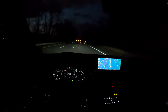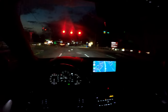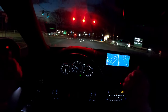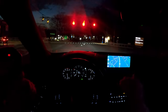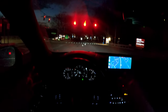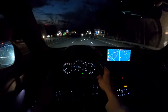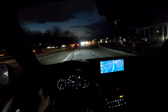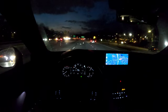Mazda has also thrown in their G Vectoring Control, a system that controls the brakes and torque to help manage body weight through corners — and it works; you can feel it in the background. The steering is another highlight. It's very well-weighted and feels natural. Everything in this vehicle feels balanced: the steering, the engine, the chassis, the suspension. I can't say that about every other car in this segment — something like a Subaru Ascent, for example, feels a little out of sync.